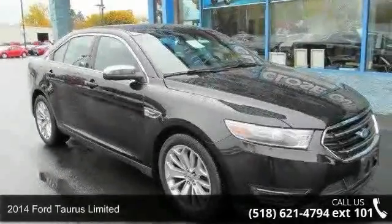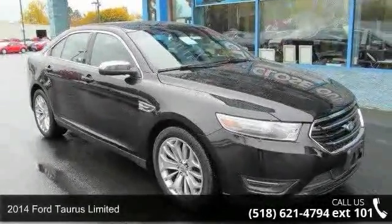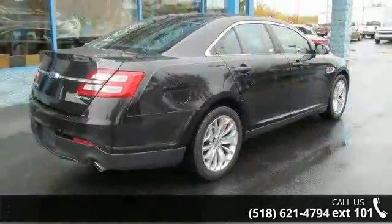Step on to the 2014 Ford Taurus Limited. If you are looking for an automobile with great features, look no further.